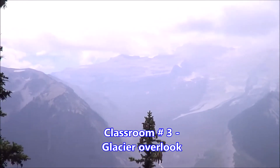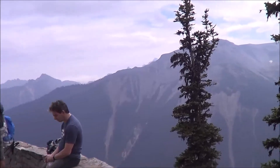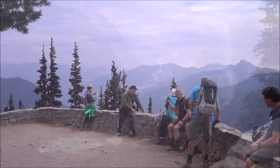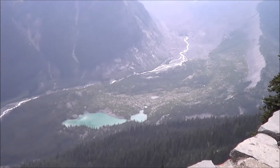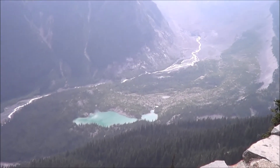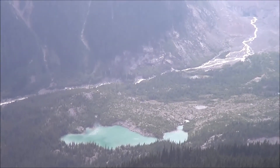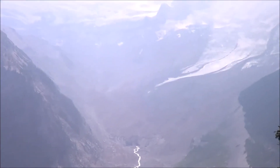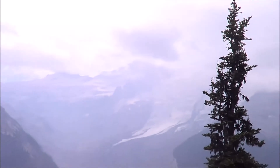This is beautiful from Overlook Glacier Point. This is Shadow Lake with green water in it, very nice. Today is cloudy, you can't see the mountain very well, so it's all mystic.